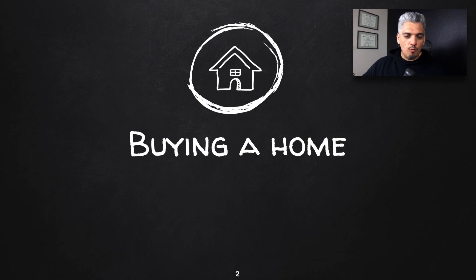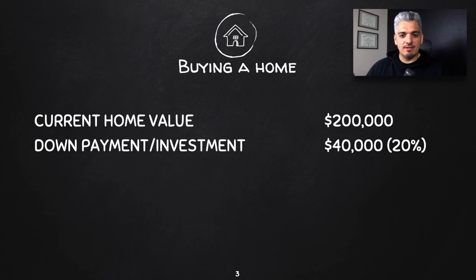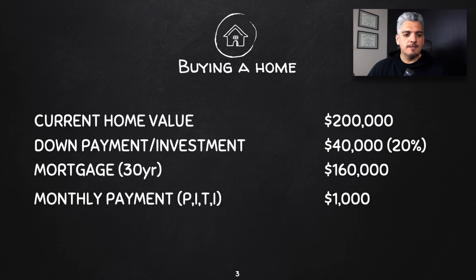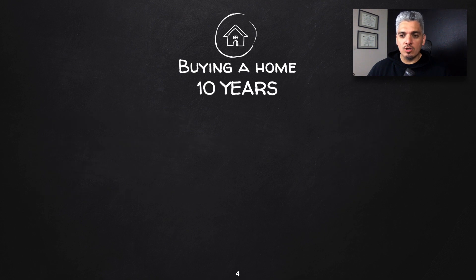Today we'll be discussing buying versus renting. First, let's look at what the numbers show regarding buying a home. In this example, we're going to look at a current home value of $200,000. The down payment for this home is $40,000, or 20% down. We're looking at a 30-year mortgage of $160,000. The monthly payment, including principal, interest, taxes, and insurance, is $1,000, and we're comparing this to renting a home for about the same — $1,000.